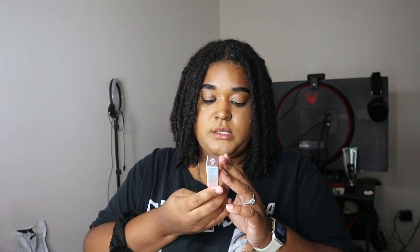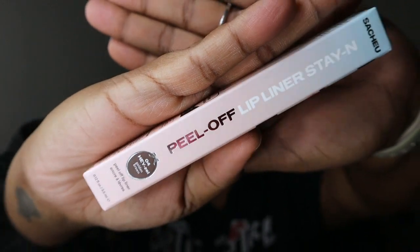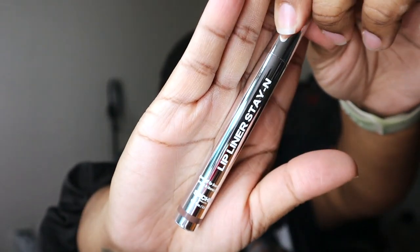This is supposed to last all day. It says — my hand is shaking — I don't see where it says how long, but we're gonna try it anyway. The shade is golden brown and the brand is called Peel Off Lip Liner Stay-In. I'm really excited to try this on camera. I'm also trying it on my TikTok, so if y'all see me looking down, it's because I'm checking my phone camera too.